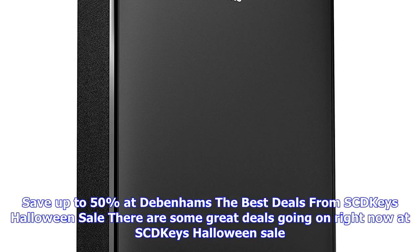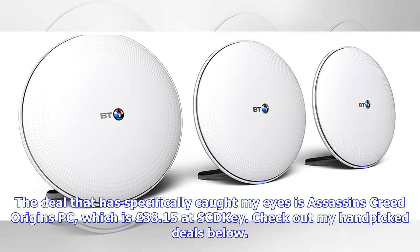The best deals from SCD Keys' Halloween sale. There are some great deals going on right now. The deal that has specifically caught my eye is Assassin's Creed Origins PC, which is £38.15 at SCD Keys. Check out my handpicked deals below, or alternatively go straight to the SCD Keys Halloween sale promo page.